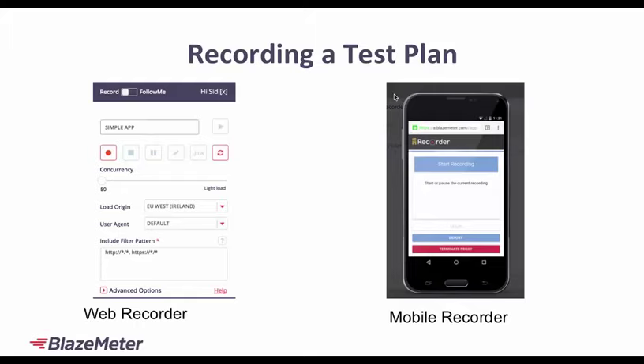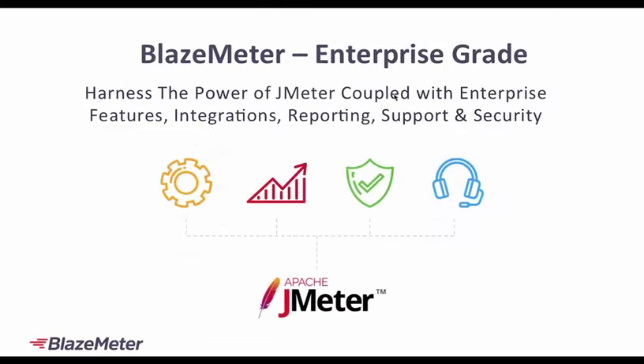With mobile devices and mobile apps being very relevant to the whole user experience, we do have a mobile recorder as well. You can actually record native app actions and requests to simulate what a user would do within the mobile device itself, and then use BlazeMeter to scale that up. But today we'll be focusing on the web recorder.